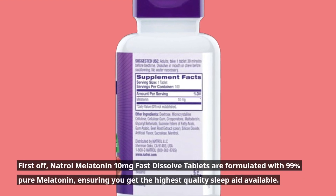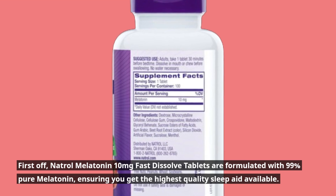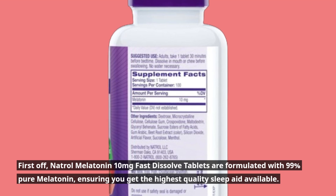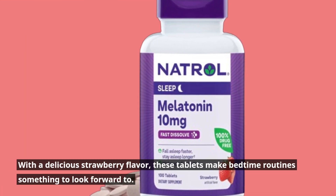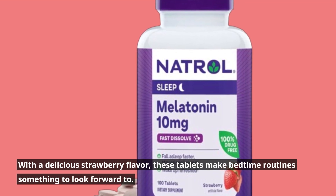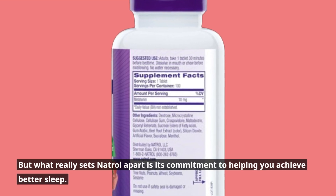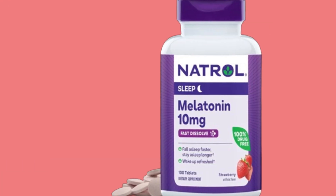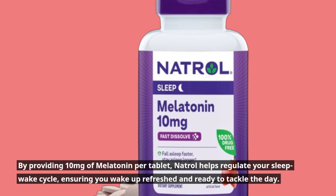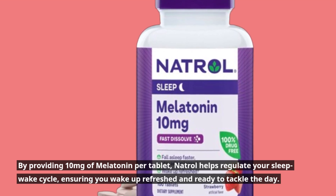First off, Natrol Melatonin 10mg Fast Dissolved Tablets are formulated with 99% pure melatonin, ensuring you get the highest quality sleep aid available. With a delicious strawberry flavor, these tablets make bedtime routines something to look forward to. What really sets Natrol apart is its commitment to helping you achieve better sleep — by providing 10mg of melatonin per tablet, Natrol helps regulate your sleep-wake cycle, ensuring you wake up refreshed and ready to tackle the day.